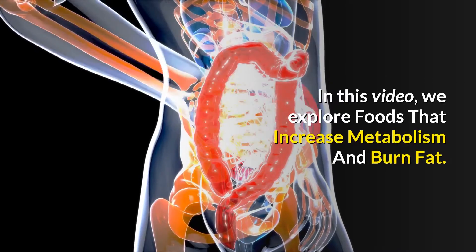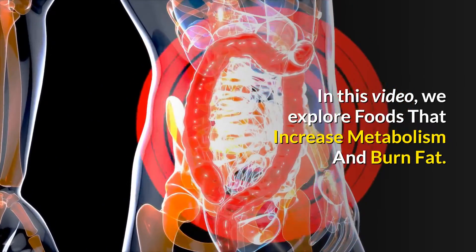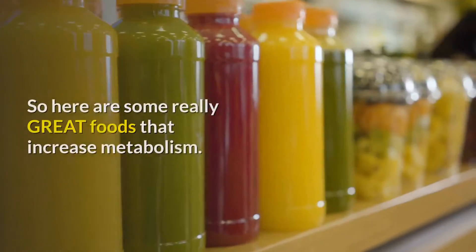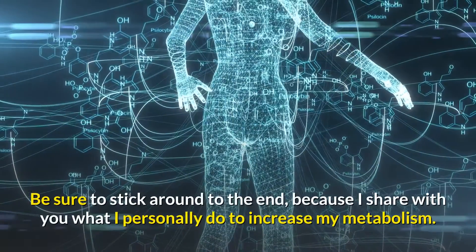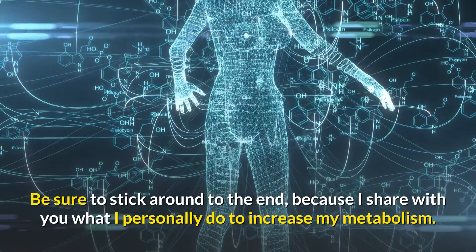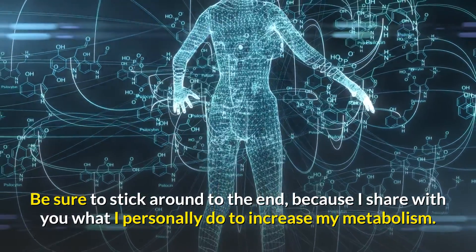Hi and welcome. In this video, we explore foods that increase metabolism and burn fat. So here are some really great foods that increase metabolism. Be sure to stick around at the end, because I share with you what I personally do to increase my metabolism.